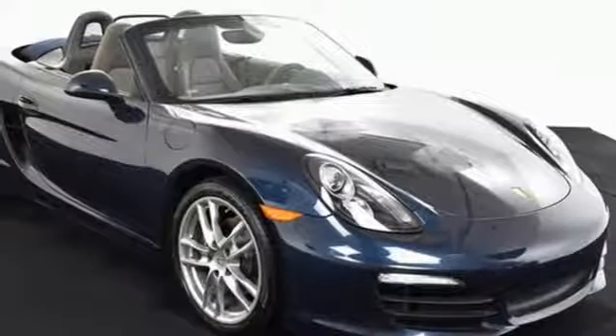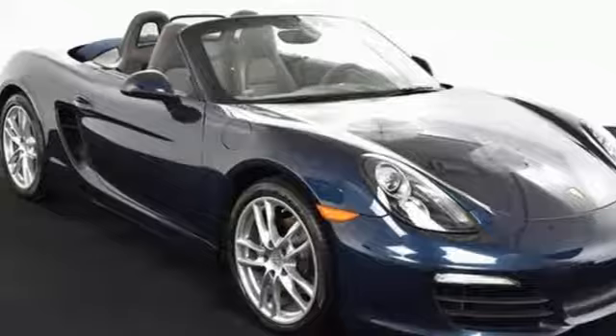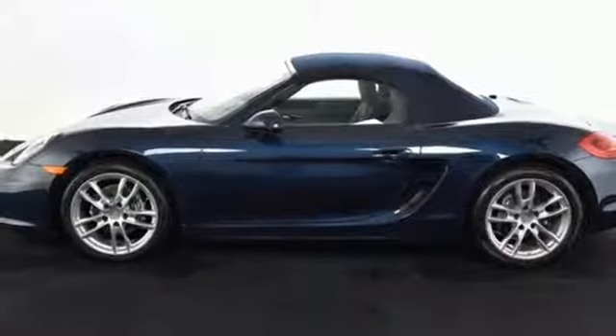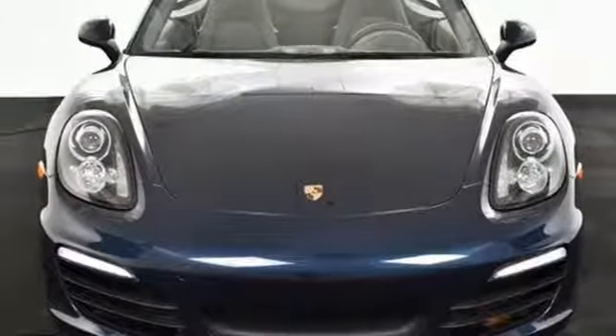The sport button increases engine response for an increased adrenaline rush. This truly is fun in the sun — this is the road experience you've been looking for. Test drive this Boxster today.